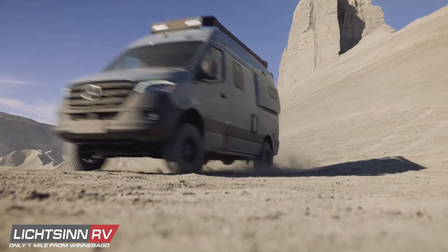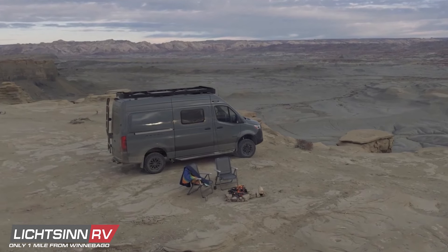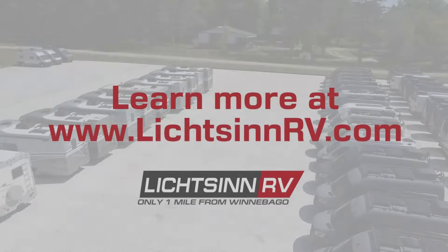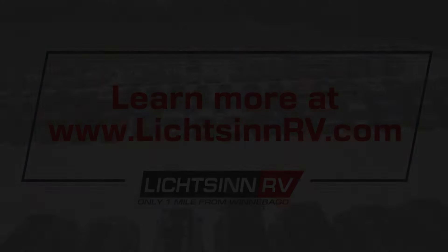Raising the bar on power, quality, comfort, and storage, the new Revel is packed with performance-enhancing innovation and ready to take on the off-road, off-grid adventure of your dreams. For more information, please visit our website.